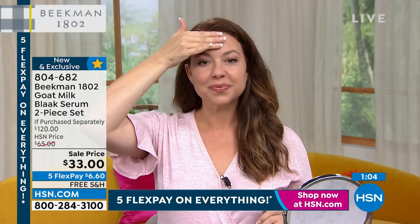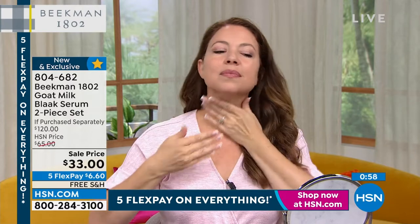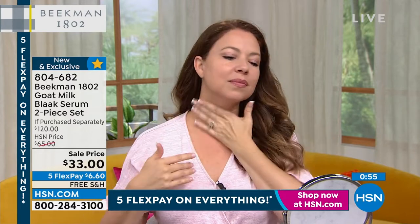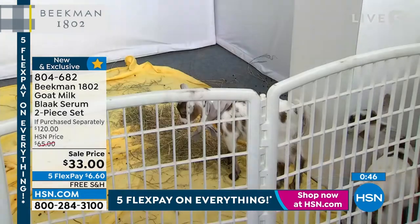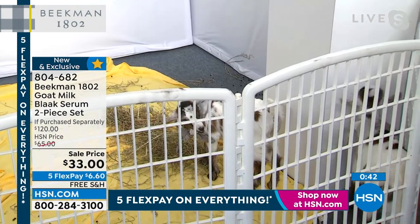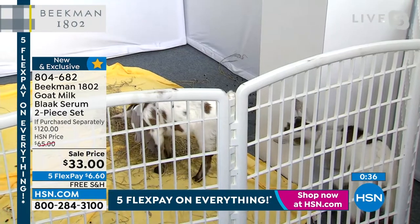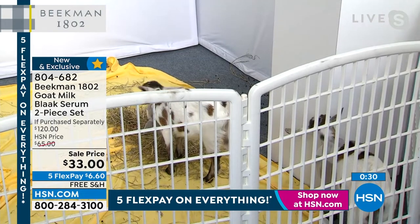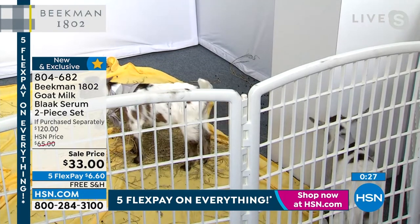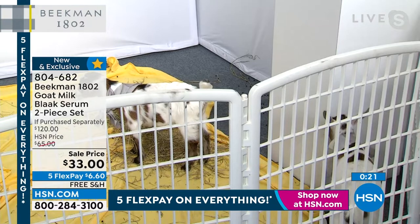This is for every age — my daughter who's 33 uses this, and I use it every single night. It just happens to be at a fourth anniversary price, and when those quantities are gone, that's it. If you were going to purchase these at retail at one of the big beauty stores, you'd be paying $60 per bottle — $60 per serum. You're getting both today for about half of what you'd pay for just one.